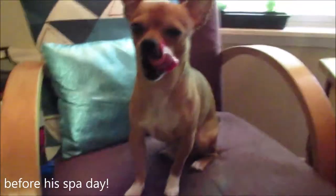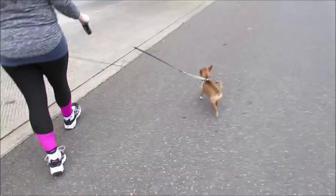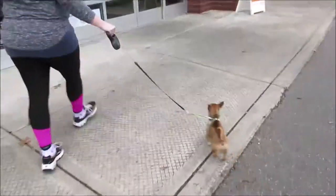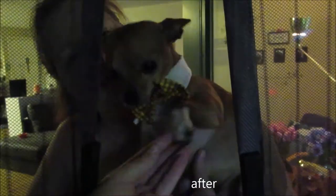This is Tommy before his spa day — you ready? Are you ready? I'm gonna vlog you. Hi, Munchkin! Come here, look at those nails. Let's do your after. Look at how cute you look, you look handsome.